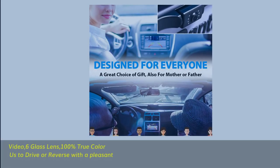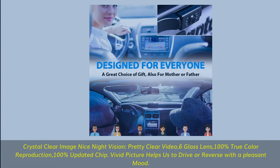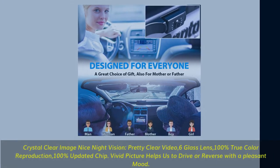Crystal-clear image with nice night vision. Features 6 glass lenses, 100% true color reproduction, and a 100% updated chip. The vivid picture helps you drive or reverse with confidence.